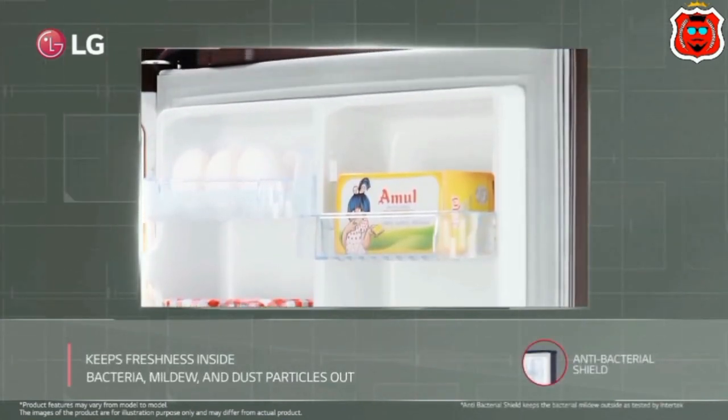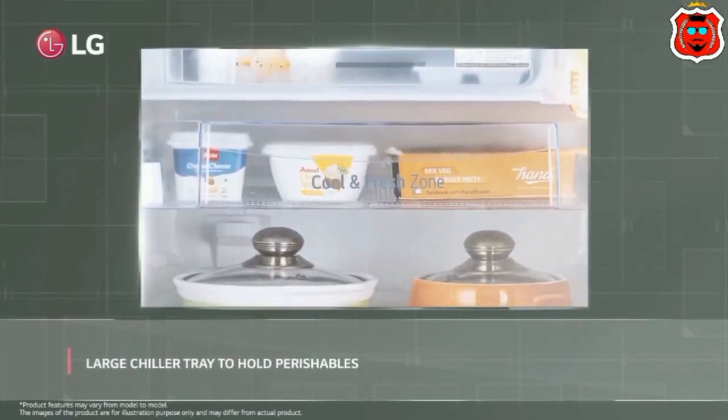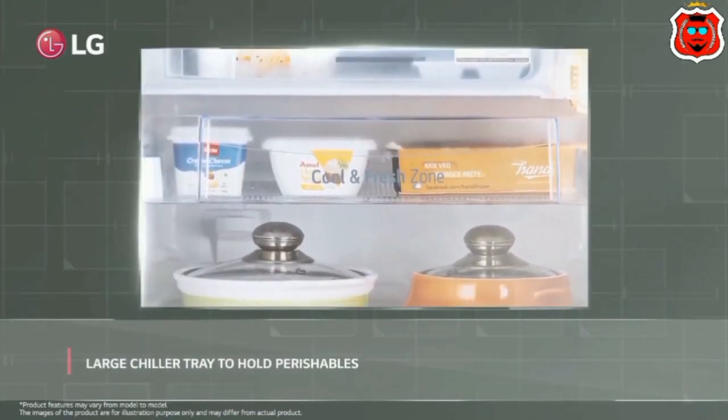Annual energy consumption is 131kWh. We have a vegetable protector and a smart inverter.